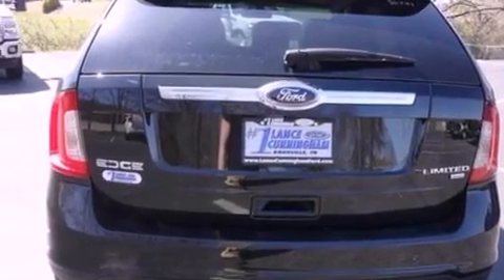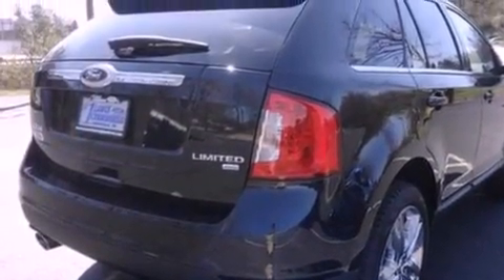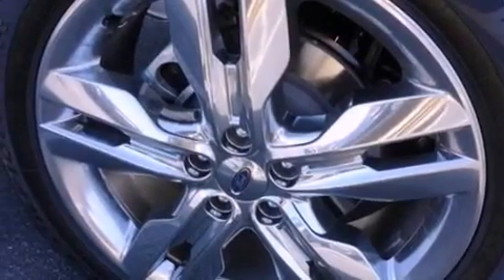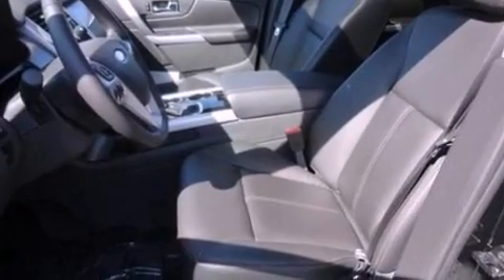The following features are also included: memory settings for the driver's seat positions, so you can recall your favorite position with the push of one button; air conditioning with automatic climate control; a power rear lift gate; leather seats; four-wheel independent suspension; a rear spoiler; a passenger side vanity mirror; an anti-lock braking system; a split folding rear seat; and alloy wheels.